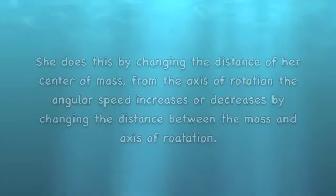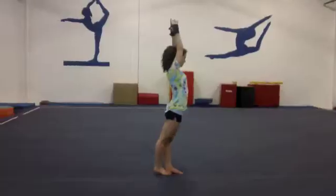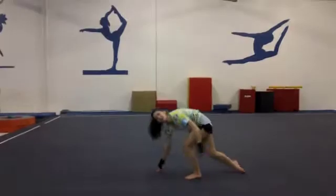How can Colleen change her rate of rotation without pushing off of something? She does this by changing the distance of her center of mass from the axis of rotation. The angular speed increases or decreases by changing the distance between the mass and axis of rotation.